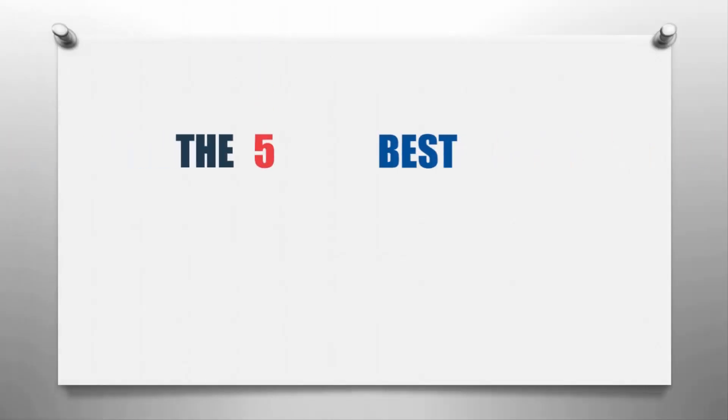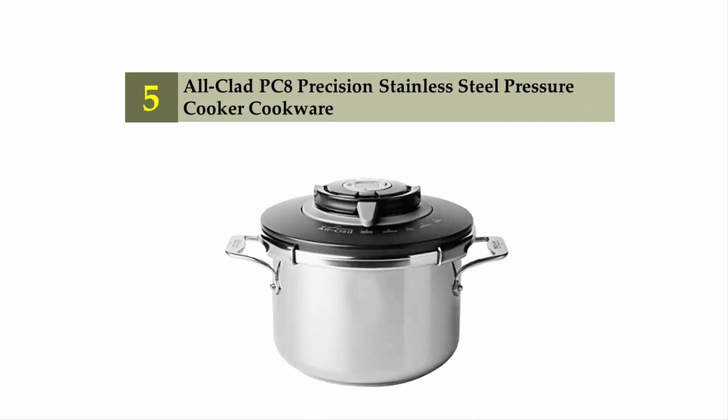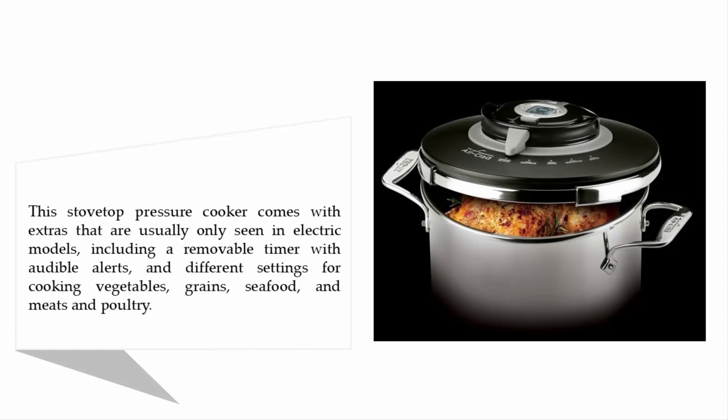Our home presents the five best rated pressure cookers. Let's get started with the list. Starting off at number five: the All-Clad PCA Precision Stainless Steel Pressure Cooker. This stovetop pressure cooker comes with extras that are usually only seen in electric models, including a removable timer with audible alerts and different settings for cooking vegetables, grains, and seafood.